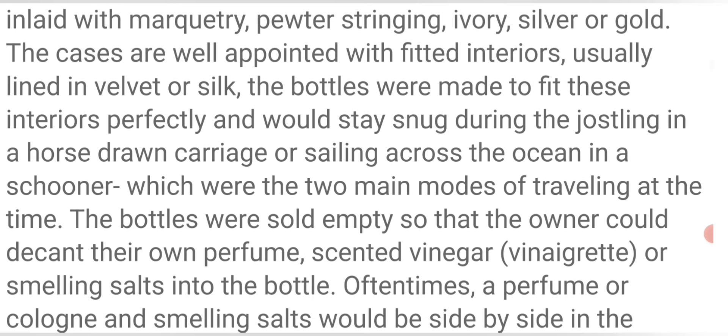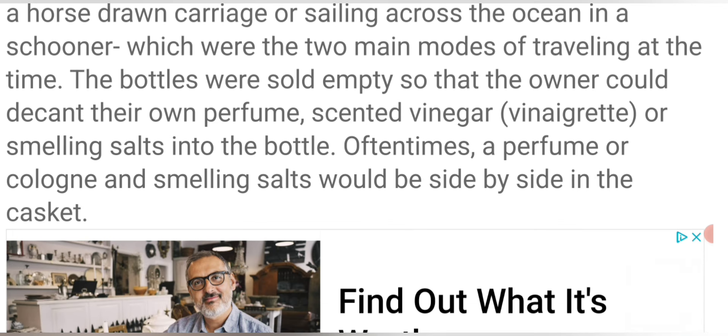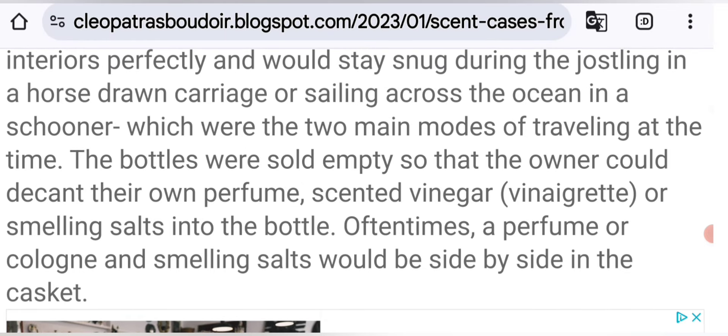The cases were well-appointed with fitted interiors, usually lined in velvet or silk. The bottles were made to fit these interiors perfectly and would stay snug during the jostling in a horse-drawn carriage or sailing across the ocean in a schooner — two main modes of traveling at the time. The bottles were sold empty so that the owner could decant their own perfume, scented vinegar, vinaigrette, or smelling salts into the bottle. Oftentimes perfume or cologne and smelling salts would be side by side in the caskets.